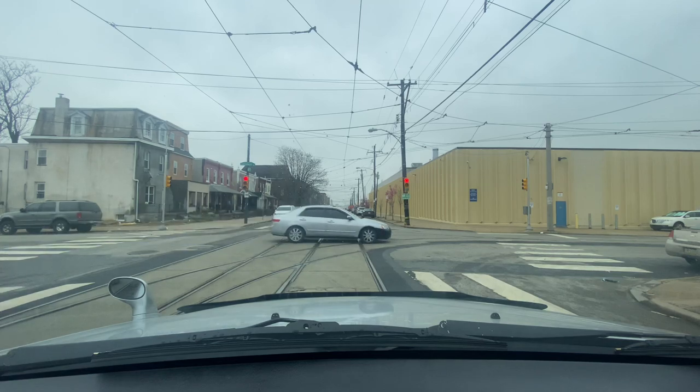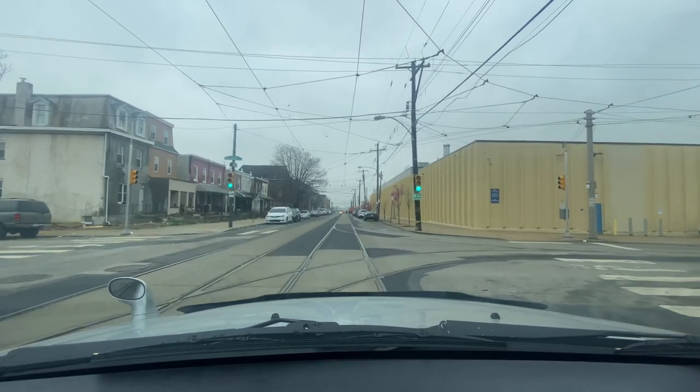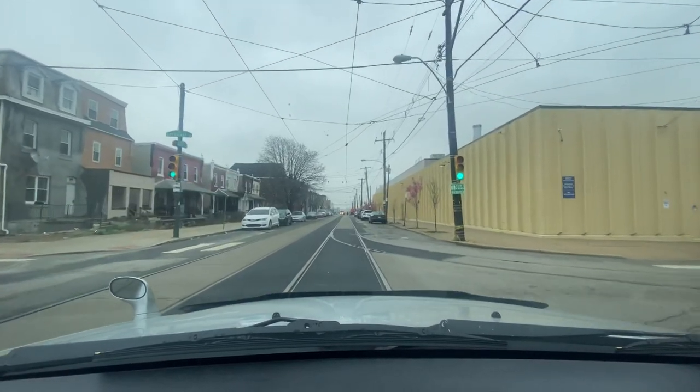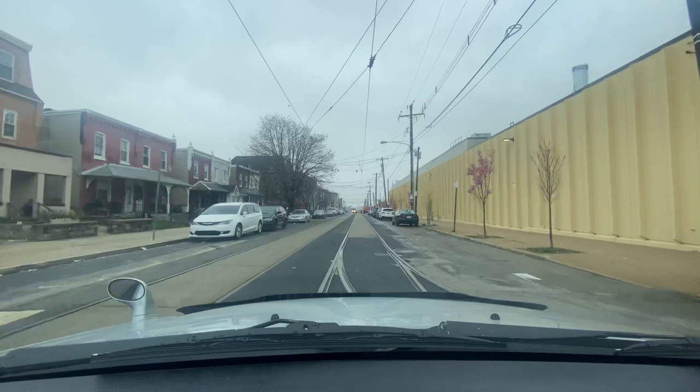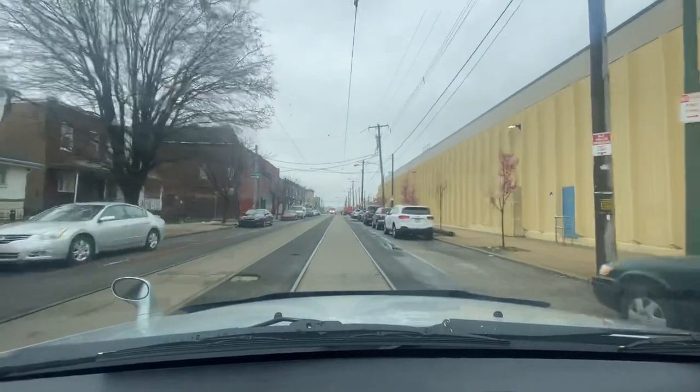On Greenway Ave we can travel down 49th Street. We got a trolley coming up — this is one of the more modern trolleys. We have the older original trolleys on Girard Avenue, like around Northern Liberties — that one takes you to the casino.